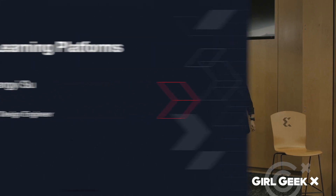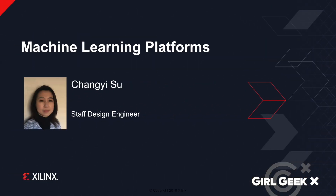Thank you for the introduction. My name is Chang Su. I'm a design engineer from the device power and signal integrity team. My job is focusing on memory interface timing analysis and live validation.